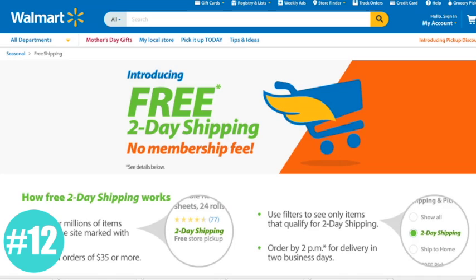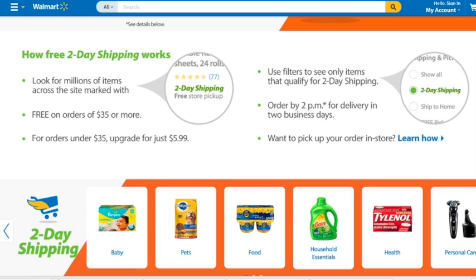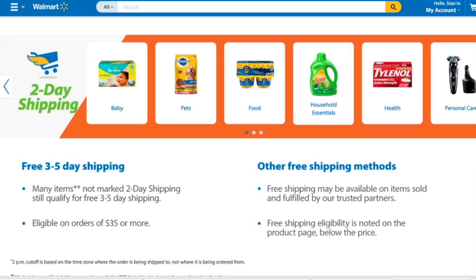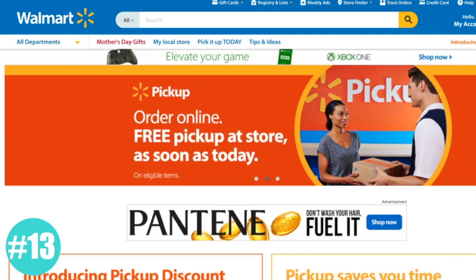Did you guys know that Walmart has free two-day shipping? It's basically Walmart's answer to Amazon Prime, although there's no membership fee. Free two-day shipping is available on certain products, and if the order total is over $35 or more, you can get free two-day shipping without paying a yearly fee like you do with Amazon. Any orders under $35, you pay $5.99 for two-day shipping. The products do have to say 'two-day shipping' underneath to know that it qualifies. I'll link you guys to all the special landing pages from Walmart below in the YouTube description.